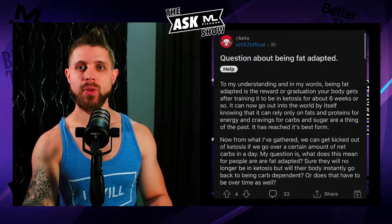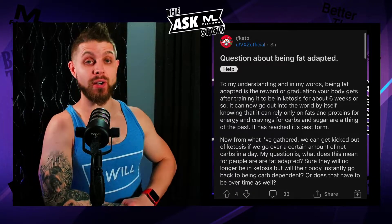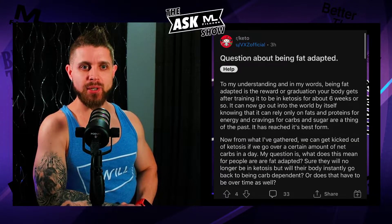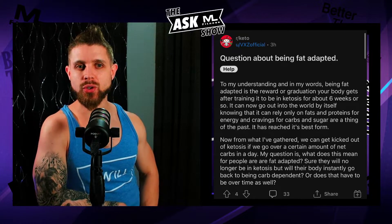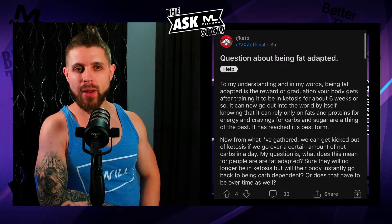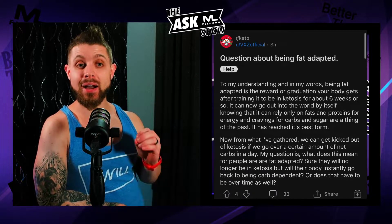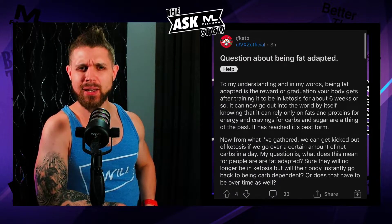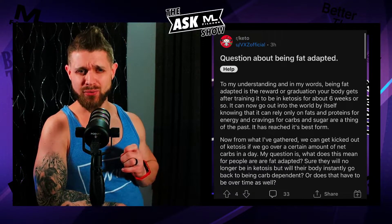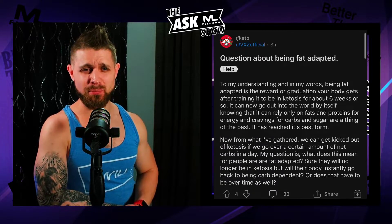Keto. Question about being fat adapted. To the person's understanding, being fat adapted is the reward or graduation your body gets after training it to be in ketosis for about six weeks or so. It can now go out into the world by itself, knowing it can rely only on fats and proteins for energy, and cravings for carbs and sugar are a thing of the past. It has reached its best form.